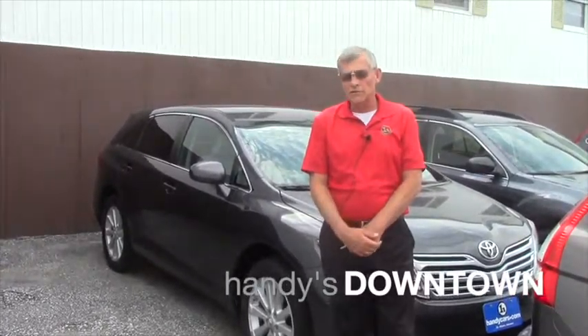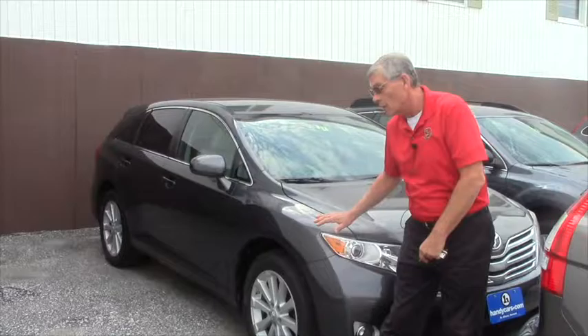How you doing? Mike down at Handy's. Just want to say hi, thank you very much for your inquiries to HandyCars.com and just wanted to highlight this 2010 Venza that I have behind me.